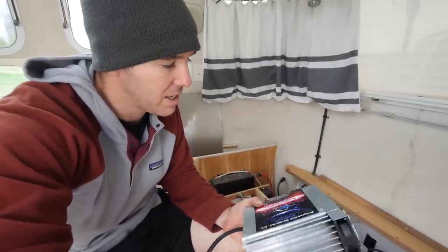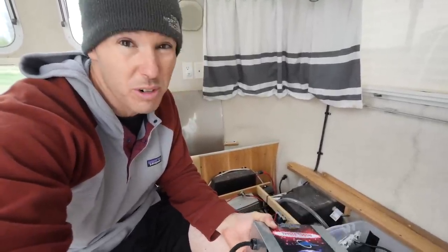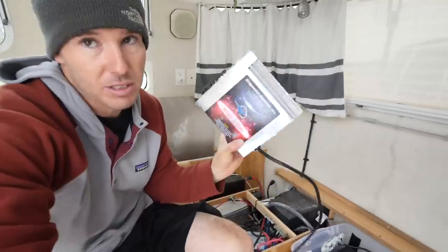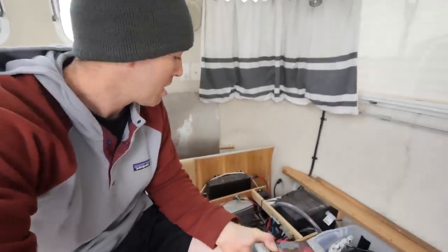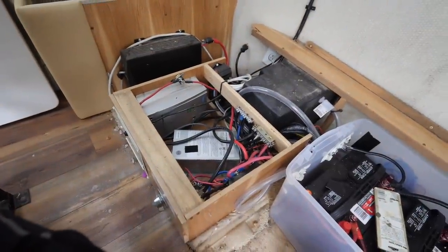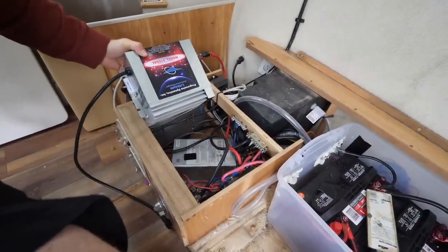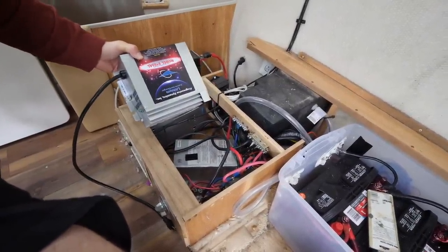From what I understand, they've tested their batteries to work with most any converter charger. But I still had the original charger that came with the Airstream — over 10 years old — so they gave me a Progressive Dynamics lithium charger to use. I'll replace the old converter with this one. It's slightly bigger, so I might have to move a couple things around, but it looks like it'll fit. I'll just start unhooking some stuff and see what we've got.